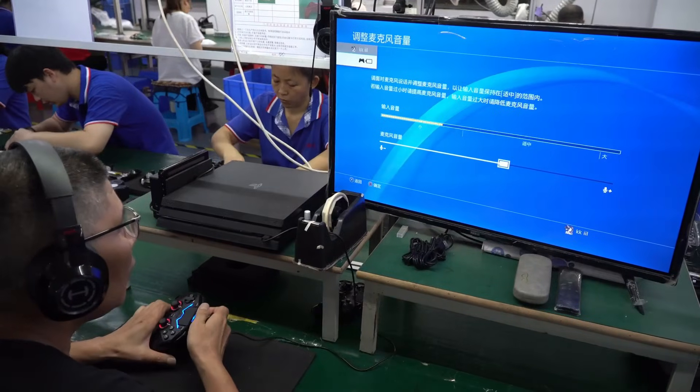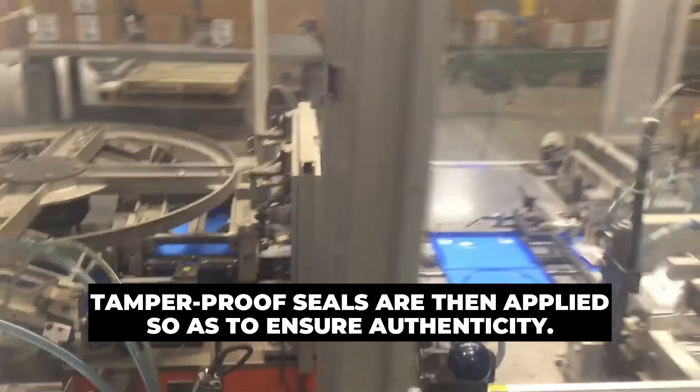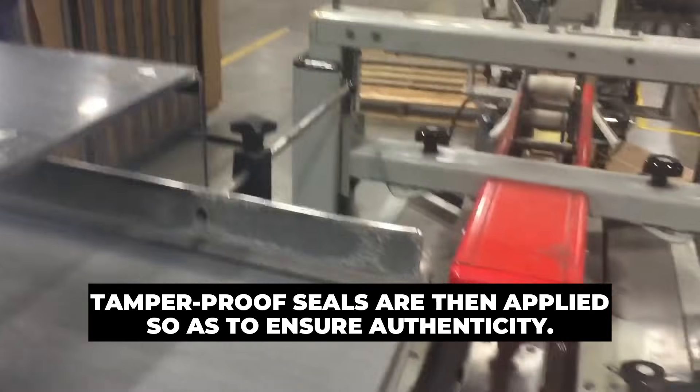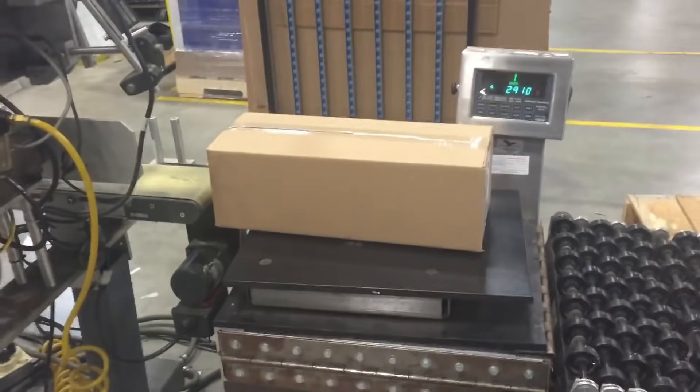Packaging is the final stage of the manufacturing process. Due to the fragile nature of the consoles, they are packed together with their accessories into branded boxes. Tamper-proof seals are then applied to ensure authenticity, and finally, the assembled consoles are shipped to regional warehouses for distribution to retailers and consumers.